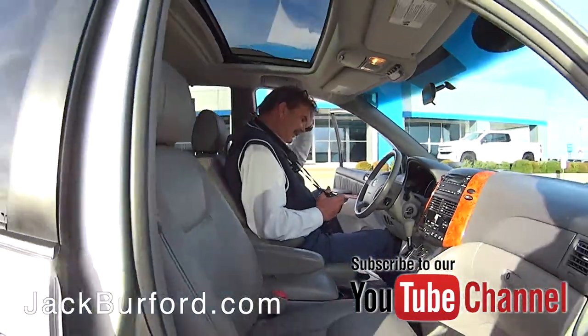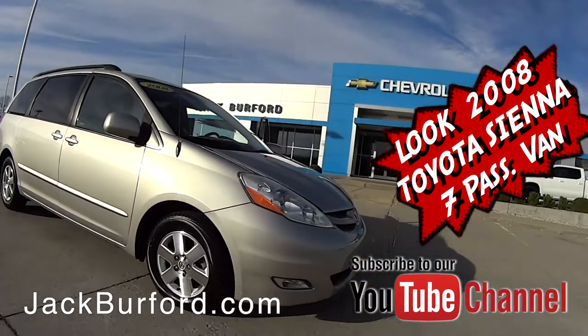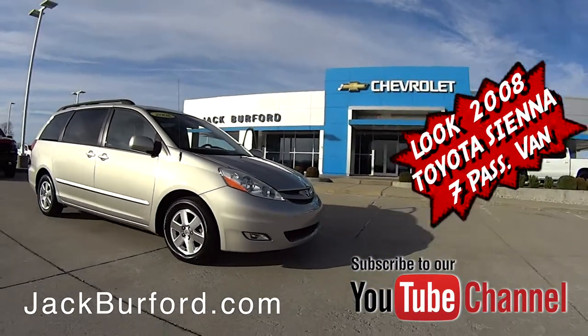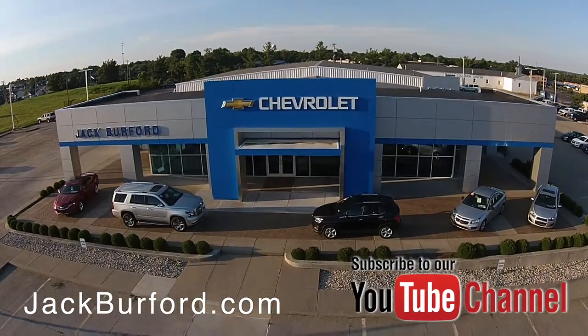Thanks, Greg. Thanks, Randy. Check out all the inventory at jackburford.com.